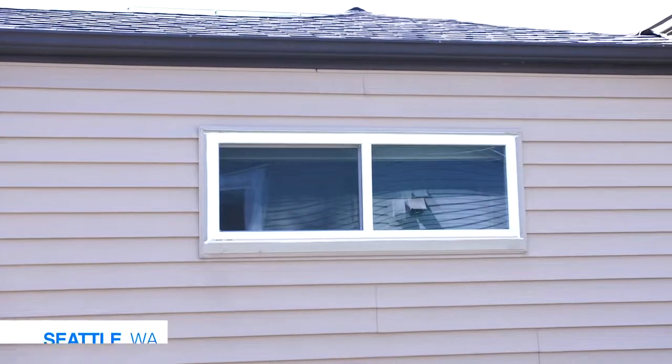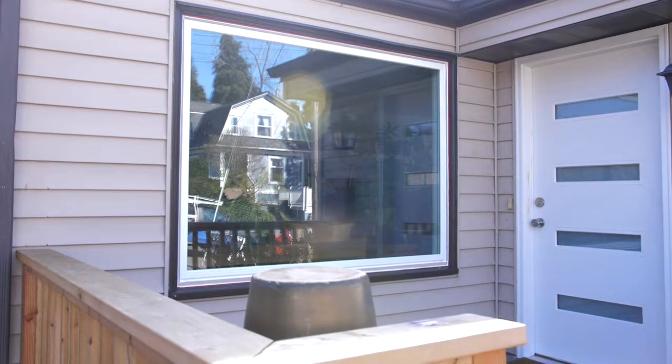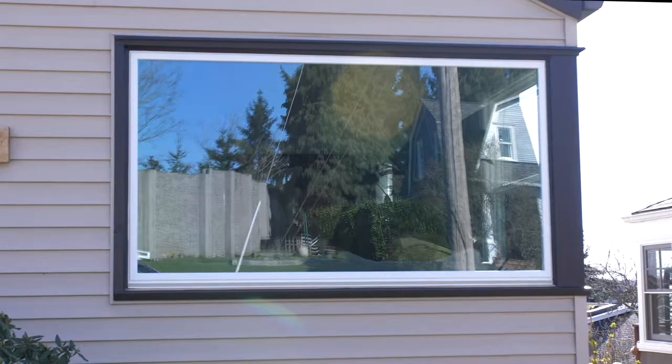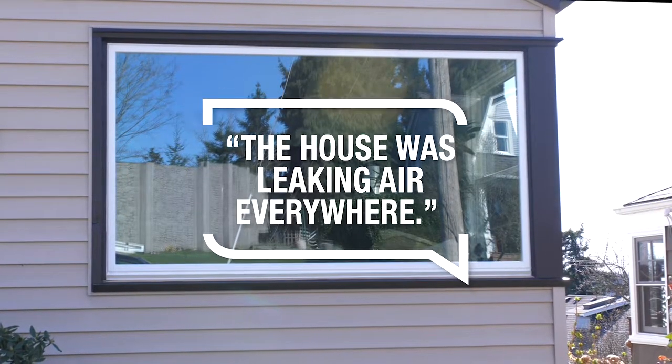We had 14 windows in the home. They looked pretty nice, but they were leaking air pretty dramatically. We also had aluminum windows from the 1970s, and then we had some vinyl windows that had lost their seal. So the house was leaking air everywhere.